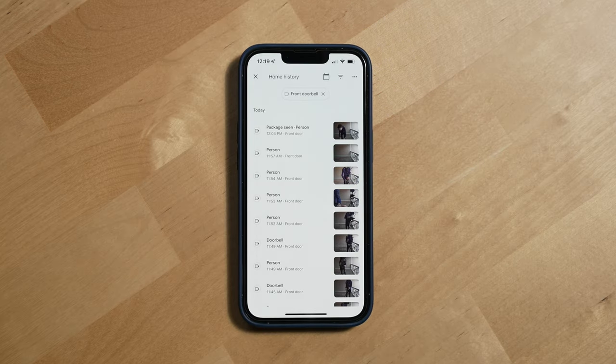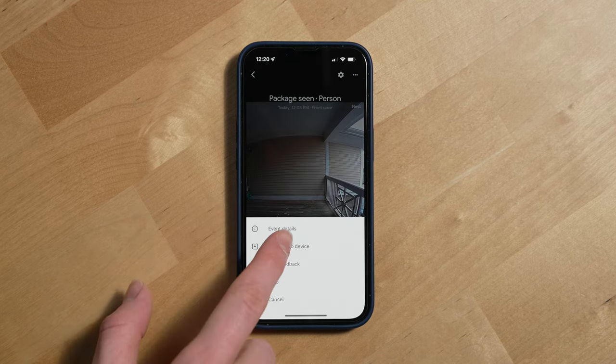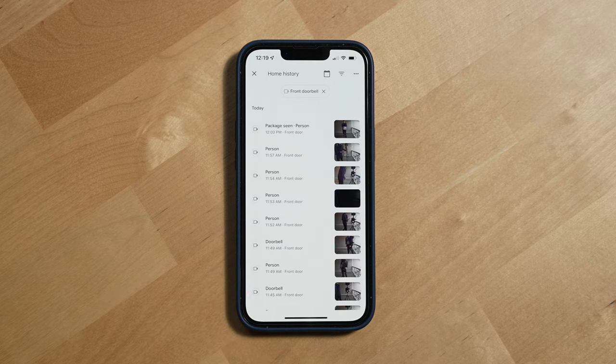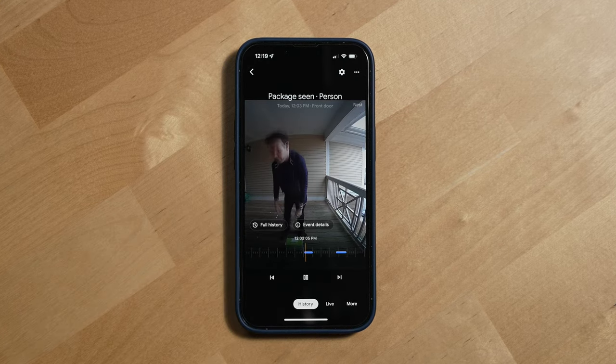You can easily download clips through the Google Home app by going into history, selecting an event, and then a download button will appear. By default, you get three hours of event recording history. The package detection for me over the past six months has been one of the best things about owning a Nest Doorbell. It's been over 90% accurate at being able to detect when a person leaves a package at my door, and in these scenarios most of the time people don't ring the doorbell, so this feature has become pretty much the sole way that I can reliably know exactly when a package has been left at my door.